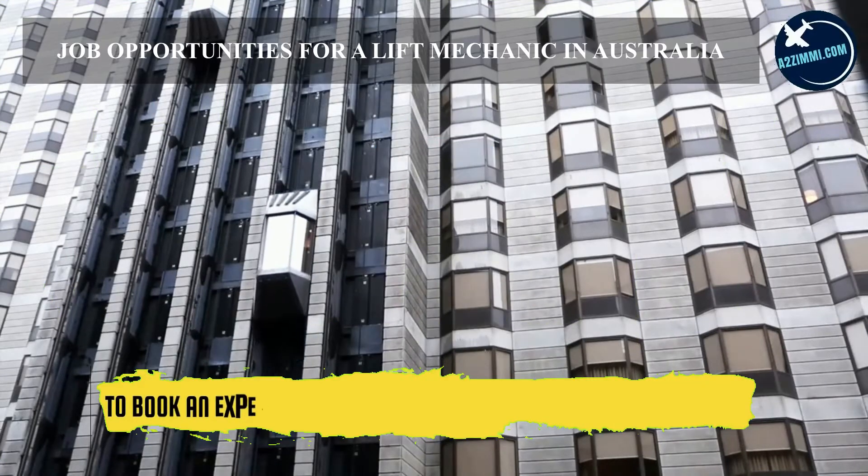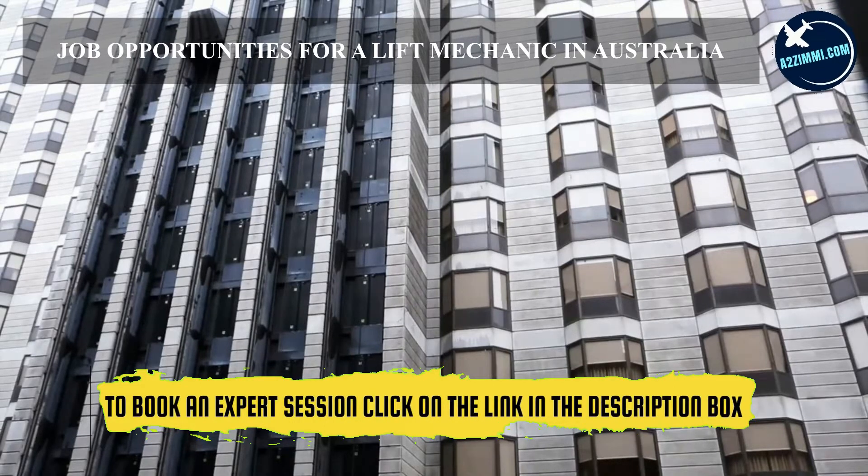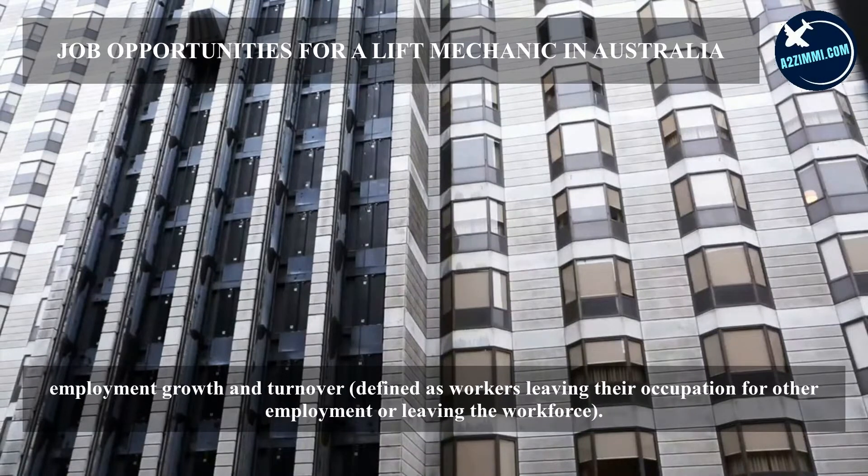Over the five years to March 2021, the number of job openings for lift mechanics is expected to be high — greater than 50,000. Job openings count both employment growth and turnover, defined as workers leaving their occupation for other employment or leaving the workforce entirely.